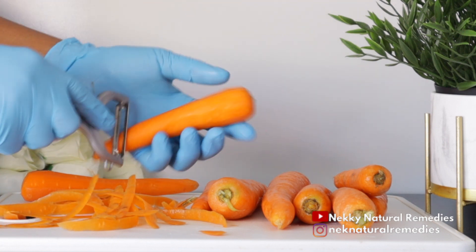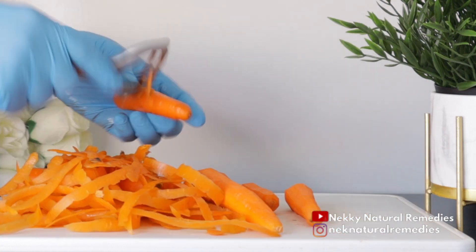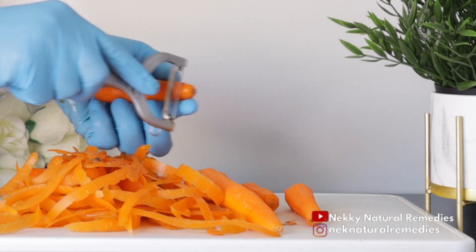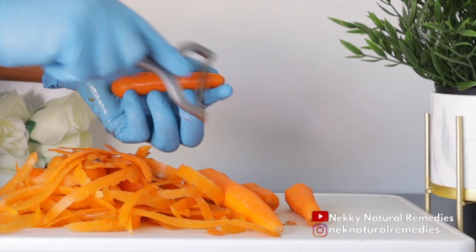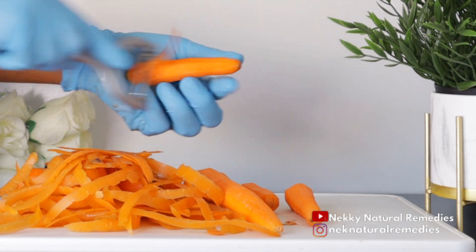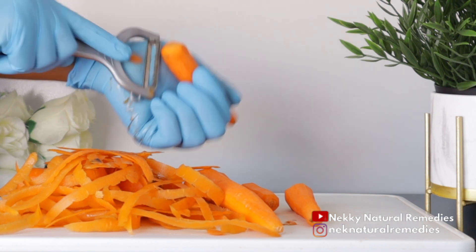Carrots are loaded with vitamin C that helps collagen production in the body. Collagen is fundamental for the maintenance of skin elasticity. This type of protein helps in the prevention of wrinkles and slows down the process of aging.